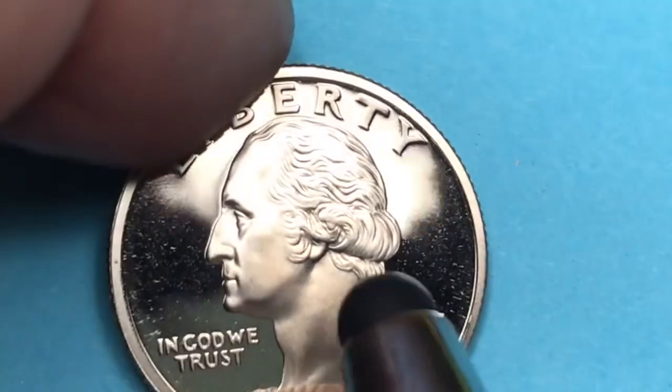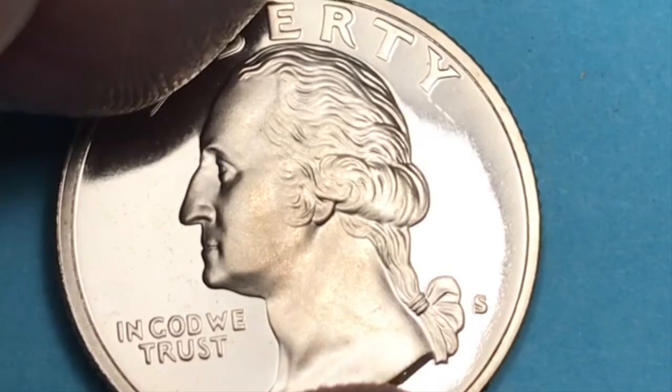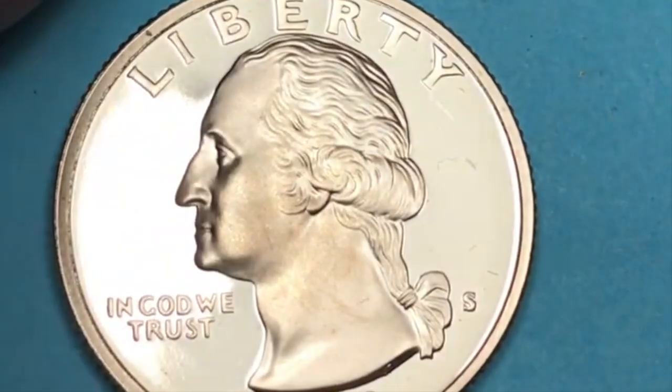They've found 1,000 of these clad coins graded proof-70. So it's worth about $46 at proof-70.